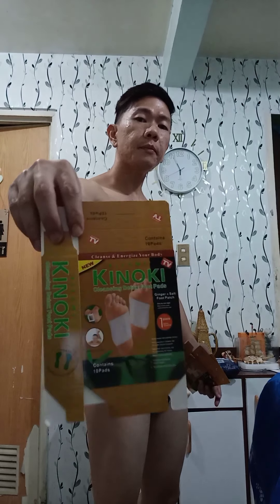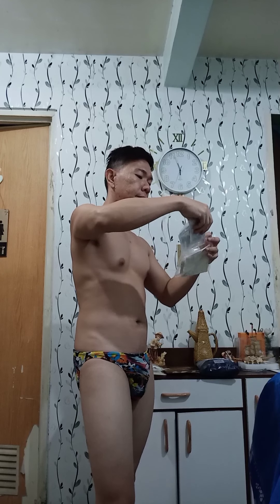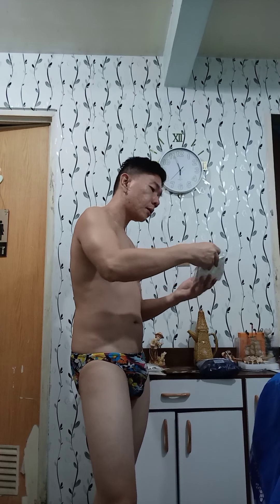This one is very effective. I already used this one and it really draws out the toxins from your body. I will demonstrate it. So this is what's inside — 10 pieces per box. So 10 pieces total, and this is the tape that sticks it to your foot. There are two packets inside this one.